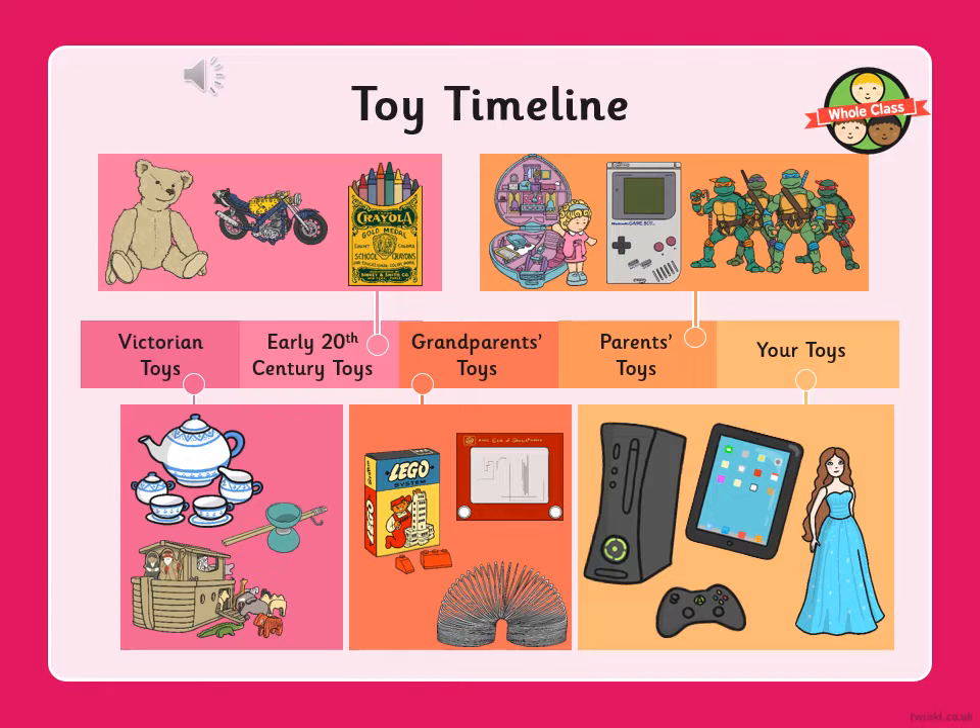Have a look at the toys. Can you see what your parents might have played with? How about what Victorian children might have played with? Finally, have a look at what you might have played with.